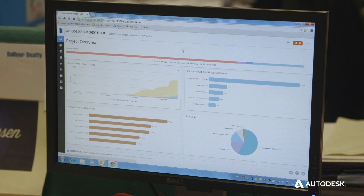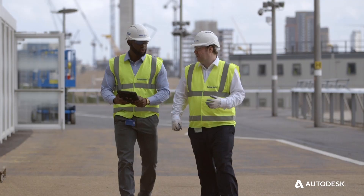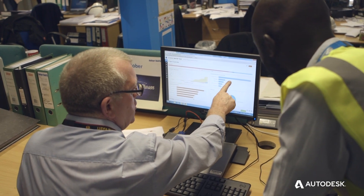The benefit of utilising BIM 360 Field is we're able to actually track and trace how we're performing as a business, to understand how we need to better manage our subcontractors, and how we as a business need to make sure that our processes and workflows are being utilised to benefit the customer.